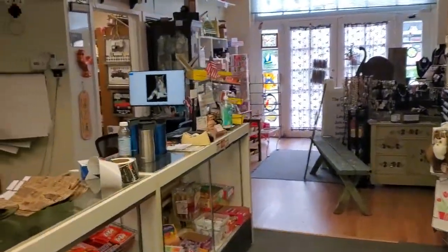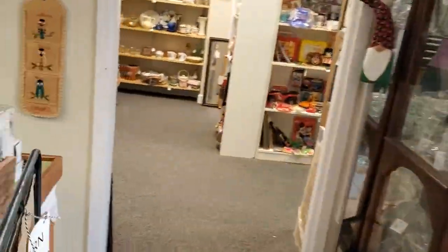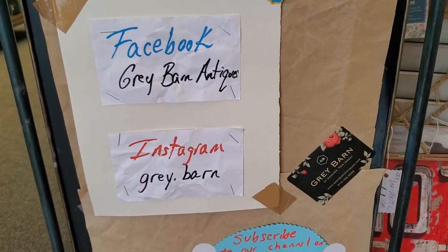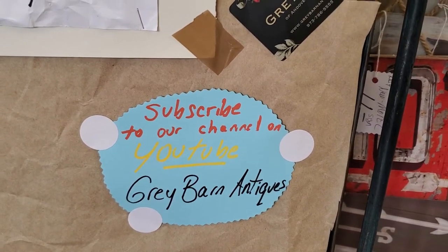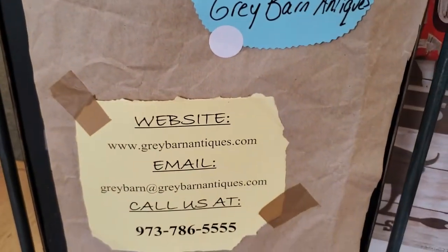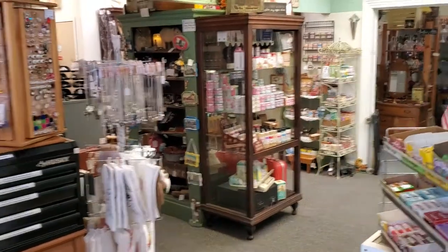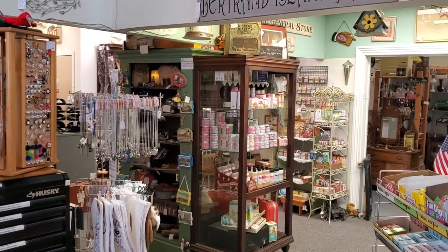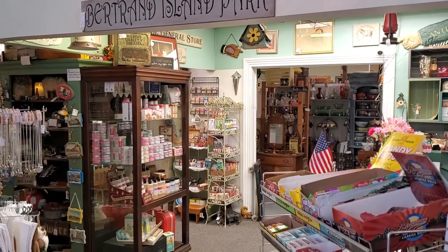I'm going to go back up to show how to contact us — there's George on our screen. You can DM us at Facebook Grey Barn Antiques, Instagram Grey Period Barn. You're watching us on YouTube so please subscribe to our channel and you'll be alerted to new content. Our website is greybarnantiques.com, email us at greybarn@greybarnantiques.com, or call us at 973-786-5555. Have a fabulous 4th of July! We are open Saturday and Sunday, regular hours 10 to 5:30. We are closed Monday and Tuesday and we'll be back on Wednesday. We'll see you this weekend maybe — take care.